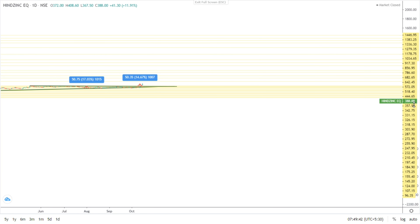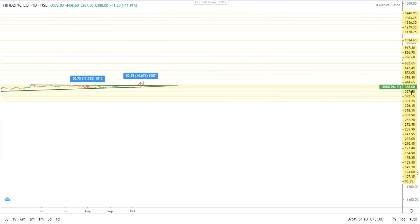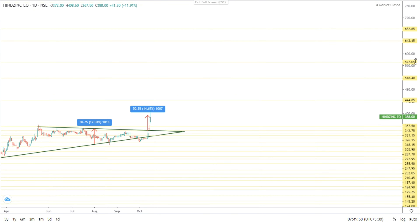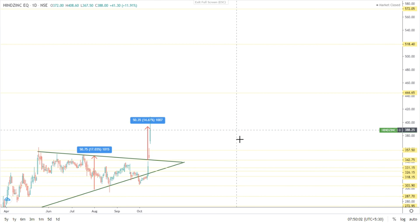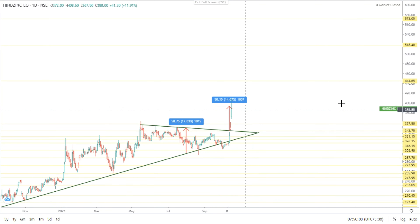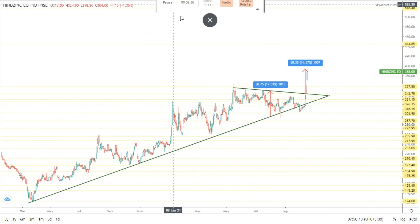Now it is at 388.0. This is the analysis for Hindustan Zinc. Based on the movement in the stock, it can be good for short term as well as long term, but you should be careful. Based upon the movement, you should take your steps so that losses will reduce. This is the company analysis of Hindustan Zinc — thanks for watching, guys.